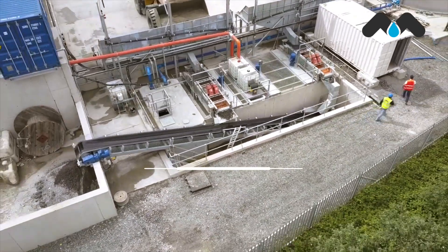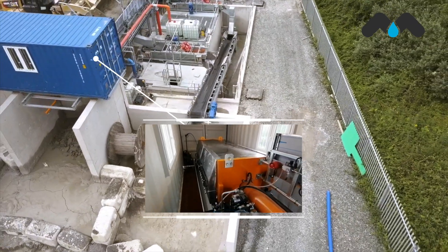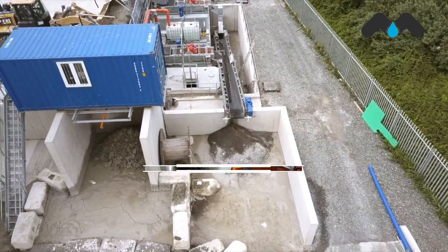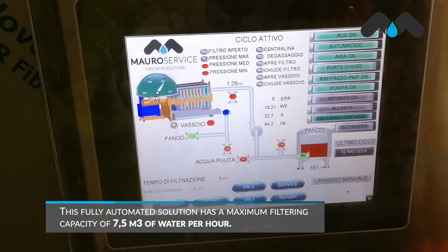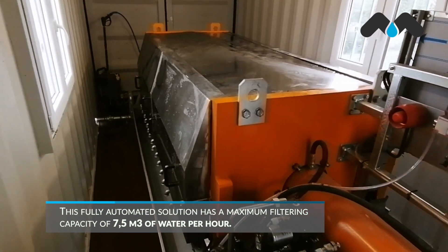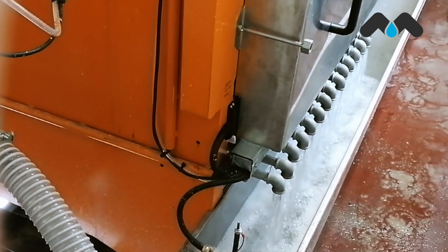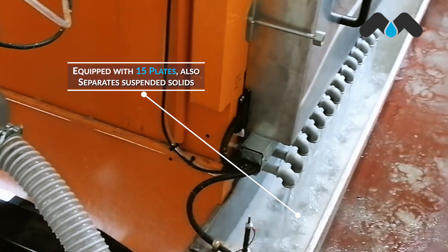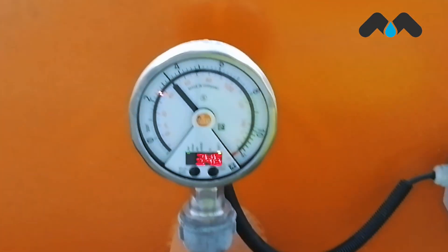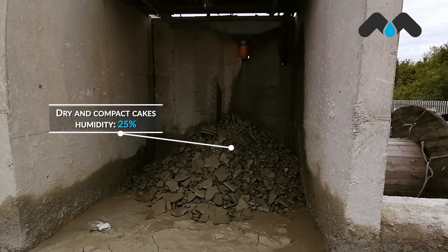To continue with the recycling cycle, inside the blue container you can find the water wind filter presser. This fully automated solution has a maximum filtering capacity of 7.5 cubic meters of water per hour and is capable of cleaning itself between cycles. This machine separates the solids present in wastewater, forming dry and compact cakes with a maximum humidity of 25%.